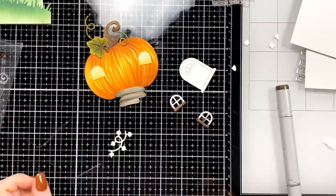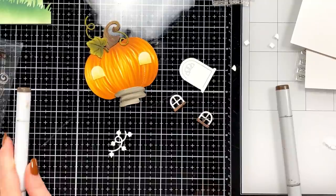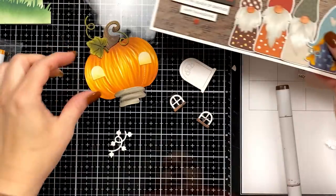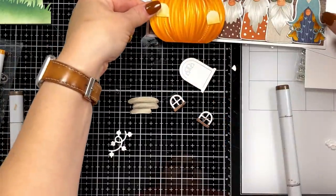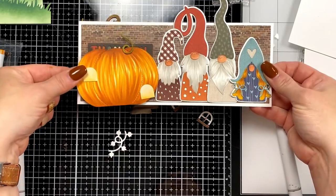Tracy wants to know if the pumpkin size works proportion-wise with the Simon Says Stamp gnomes. I don't have the die out and I don't want to dig for it at the moment, but I'll show you a card so you can kind of decide for yourself — it would be like an oversized pumpkin.